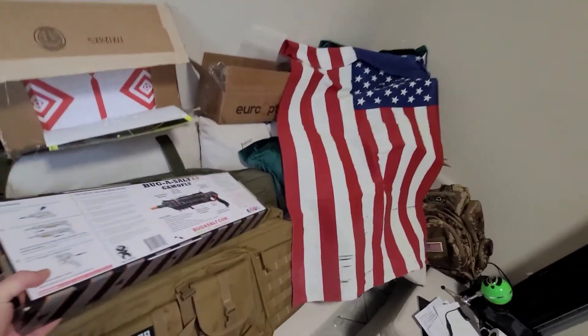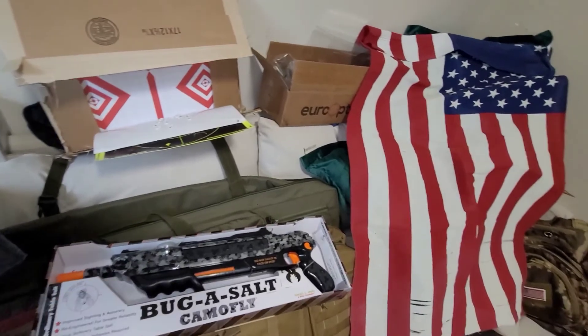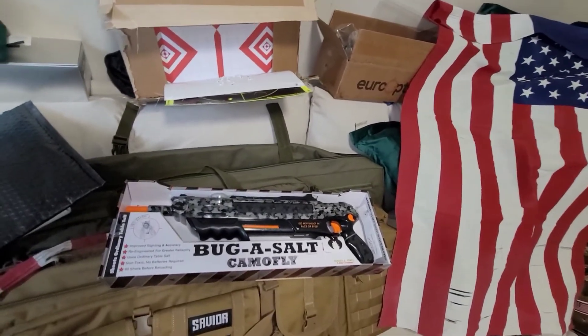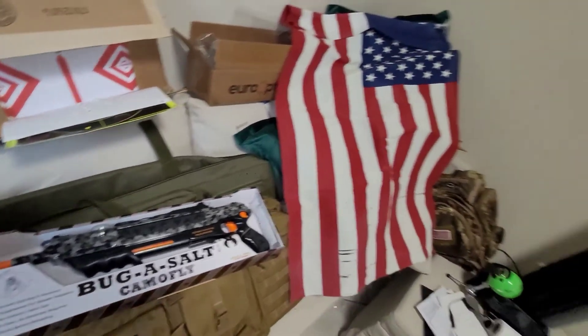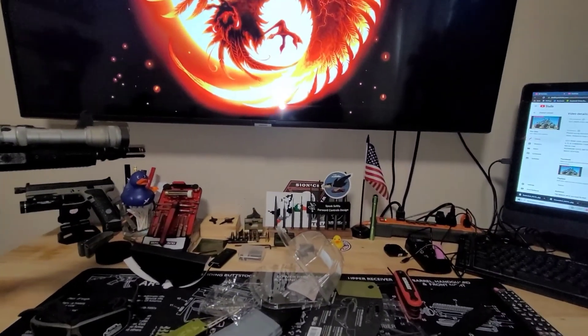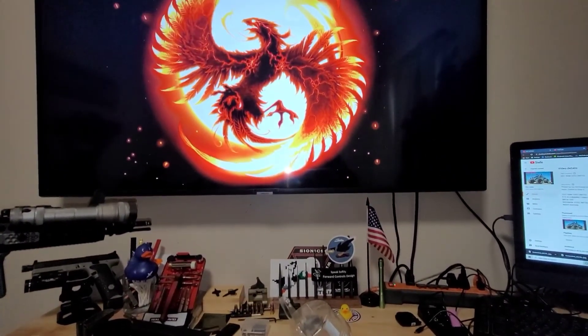I haven't unboxed this yet — this is the Bug-A-Salt Camo Fly 2.5. Insects are a problem and I'm going to go mercenary on those bitches. They won't see what hits them. Don't mess with Jake America — salt is an affordable ammunition resupply. I'm Jake America, thanks for stopping by. Have a wonderful day, peace out.